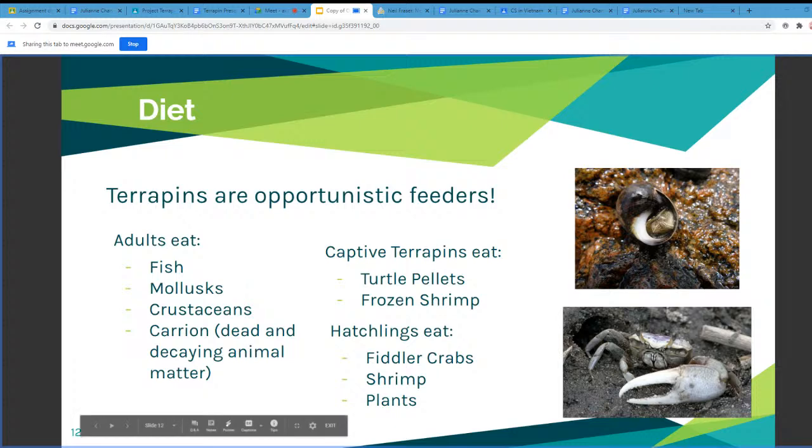They eat crustaceans, which are mainly crab, shrimp, and krill, and also carrion, which is decaying flesh of dead animals. Captive terrapins eat turtle pellets — similar to fish pellets but larger in size — containing nutrients essential for a terrapin's growth. They also eat frozen shrimp, which is harder to find in the wild but provides nutritional benefits. Hatchlings eat mainly fiddler crabs, which are only two to three inches in size, making them easier to eat. They also eat shrimp and plants, unlike adult or captive terrapins.